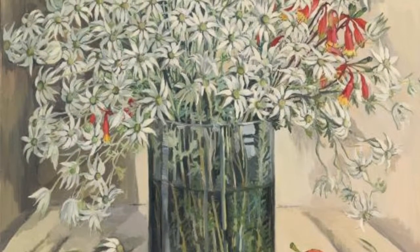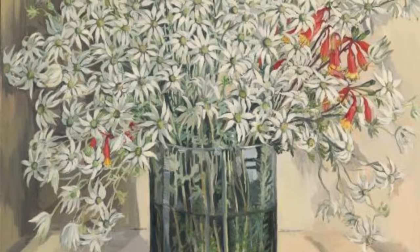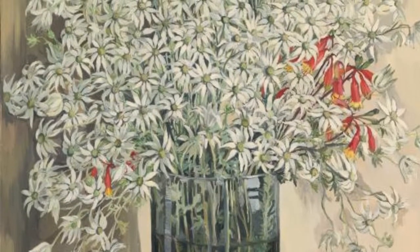This piece of art is called Flannel Flowers and it was created by Margaret Preston in 1942. The material she used was paint. I like this piece because it is light and makes you feel flowy.